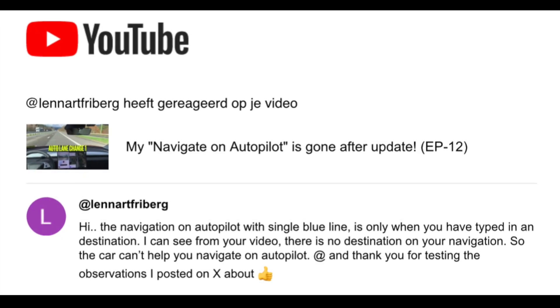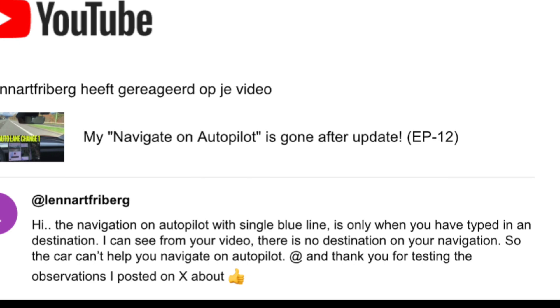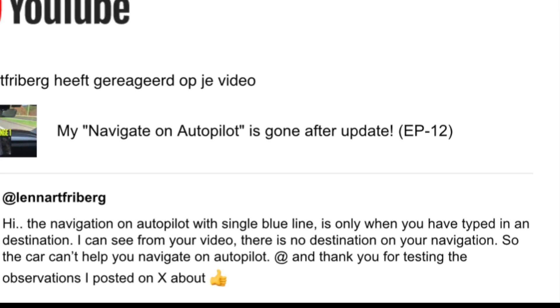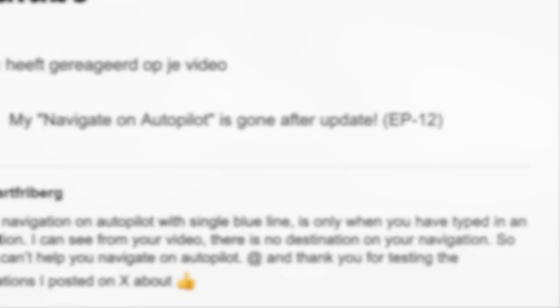Watch it, like it, and subscribe if you want to see my next episode. This is the reaction of Leonard Freeberg. He was actually the first one who remarked this and posted it on X. He said yes, I didn't see a planned destination. So automatically the single line will not appear.